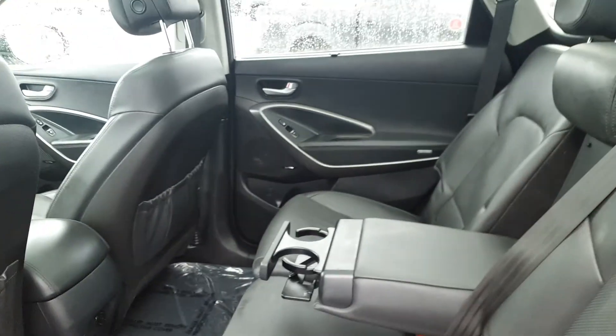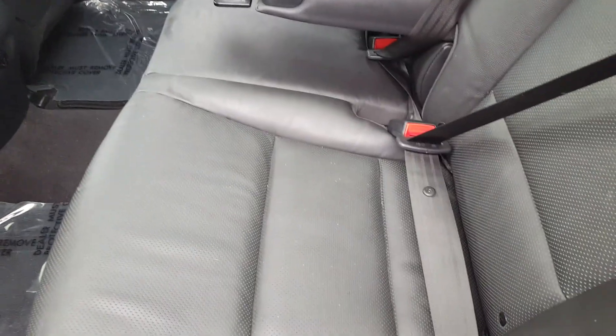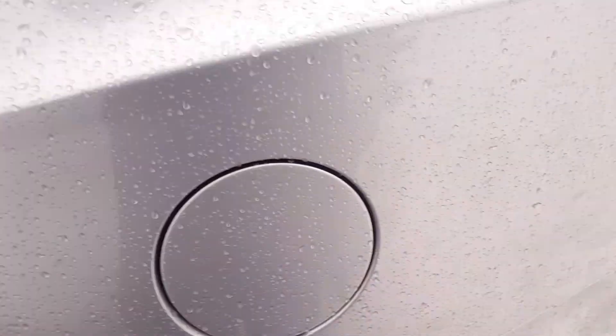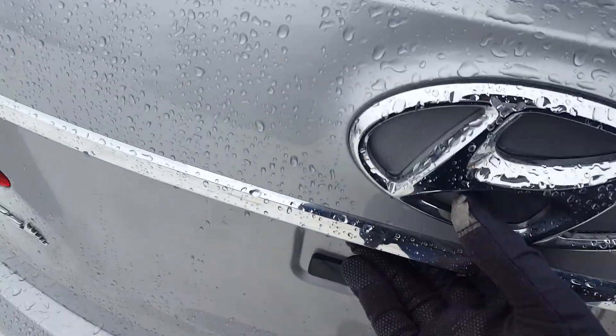In the second row there's lots of space. You have heated seats as well as the option to pull down the center console. These seats do fold forward so you can make a flat surface if you need it. Moving to the back, you've got the automatic liftgate.